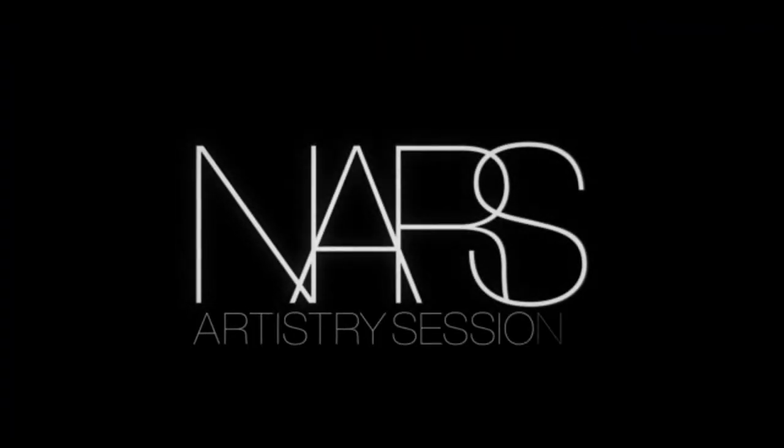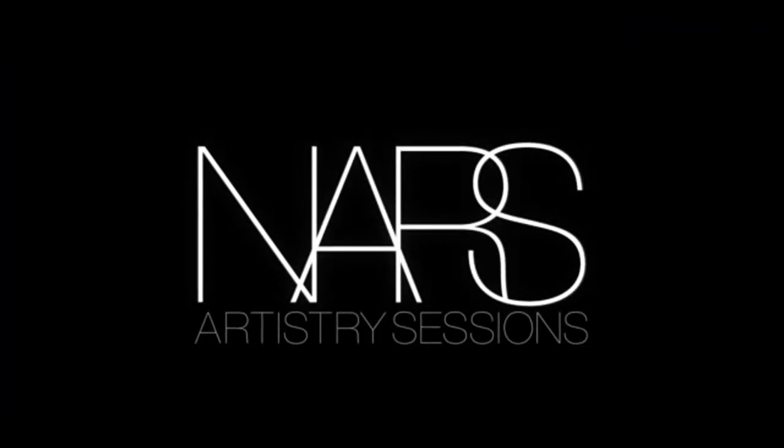I'm Jenny Smith, National Makeup Stylist for NARS Cosmetics, and these are the NARS artistry sessions. Today I'm going to show you a lip-focused look featuring some of the key shades.